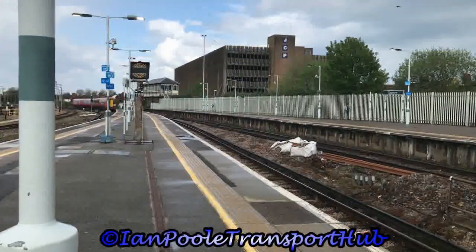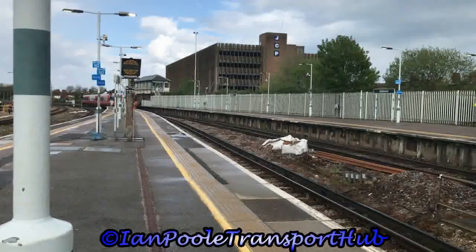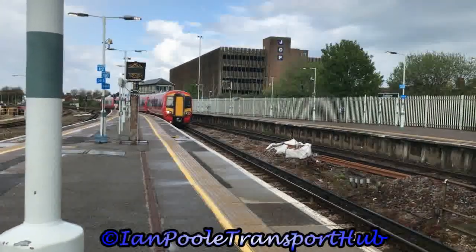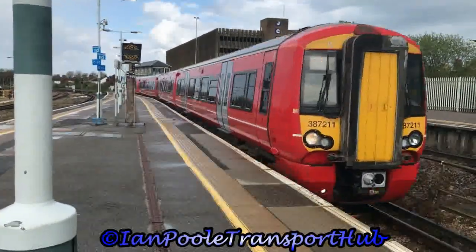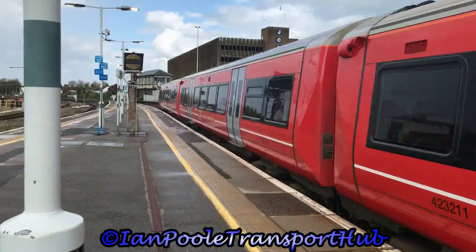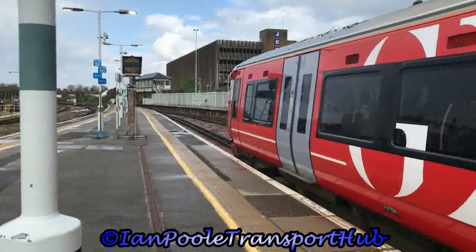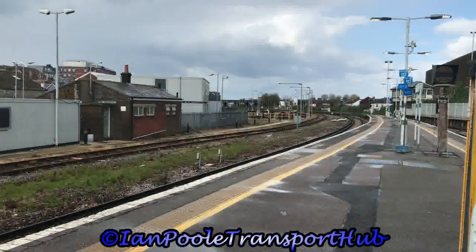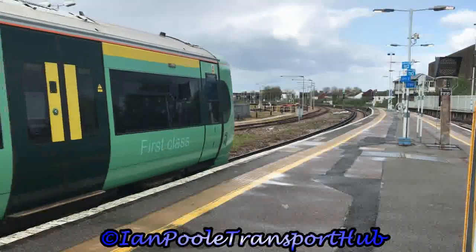We'll get started here at Eastbourne with 387-211 arriving with the 1609 Southern Railway service from Ore to Brighton. Getting ready to depart are 377-107 and 377-164 with the slightly delayed 1605 Southern Railway service from Ore to London Victoria.